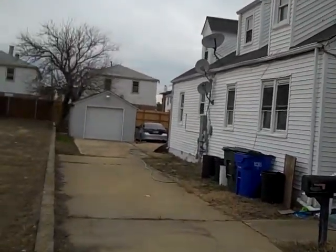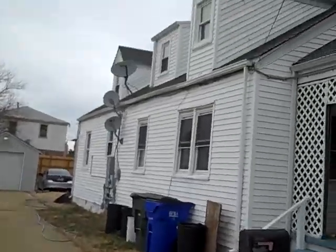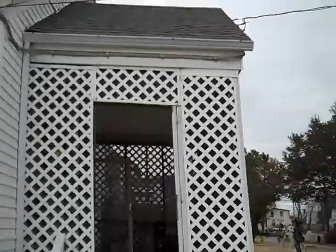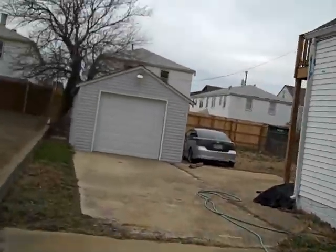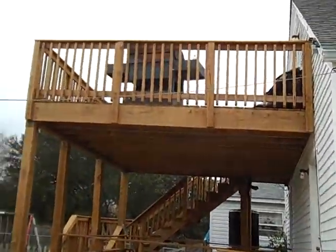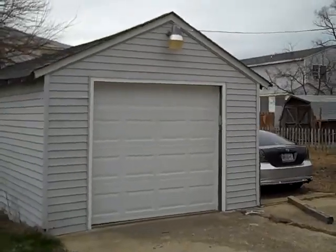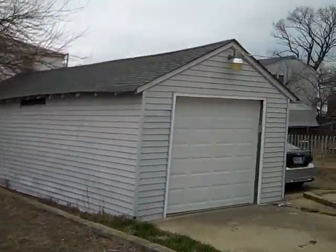5 bedroom, 2 full bathroom, detached garage, Cape Cod, available for sale. Short sale has been already approved. We got ourselves a double deck here at the back, which is why I'm coming out to take a look at that. And this is a super long garage — you got enough room in there to park a car and have storage and/or work space in the back.